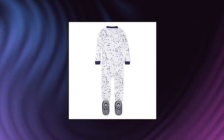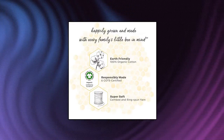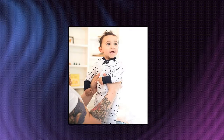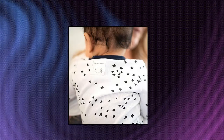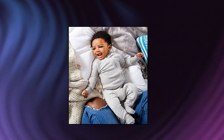Burt's Bees Baby Unisex Baby Pajama, Zip Front Non-Slip Footed PJs in Organic Cotton, Toddler Sleepers, Midnight Twinklebee. Features Zip Up Footed Pajama, Snug Fitting and Flame Retardant Free, Elastic Ankles to Keep Footies in Place, Non-Slip Bee Grips for Extra Stability, Diagonal Zip Front for Easy Diaper Changes, and Snap Tab at Neck to Protect Delicate Skin.